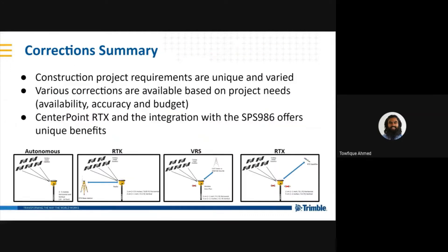I've gone over three main types of corrections available today for high-accuracy positioning. Each construction project has unique and varied requirements, so the corrections you choose may vary as well. You have the choice of correction based on availability, accuracy, and your project budget. CenterPoint RTX and the integration of the SPS986 offer some unique benefits, which I will go over next.